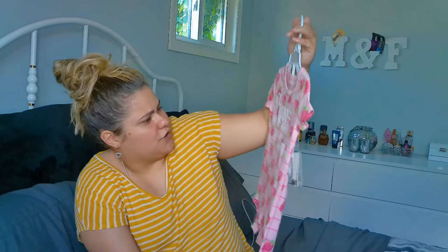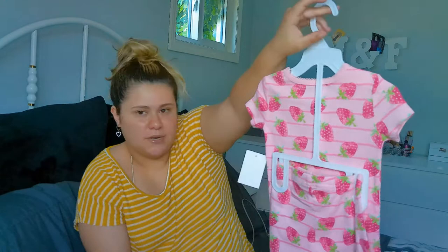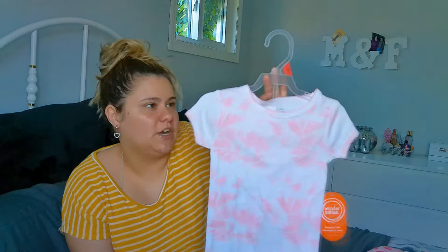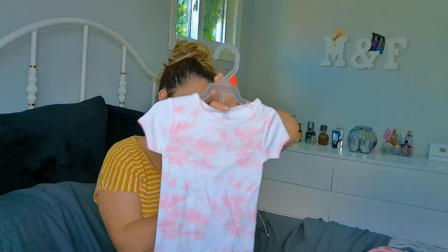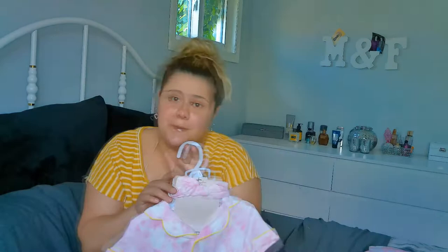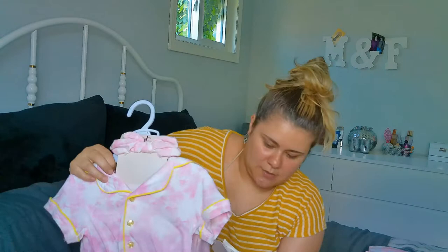I figure it will last all summer long. This one I showed in my previous video — it's from Walmart in America and I paid $5.44, also 2T. And this one I showed too — it's from TJ Maxx, it's a shorts set and was $10 from Sweet Dreams. So that's all the PJs I got her.